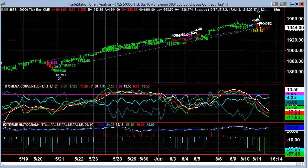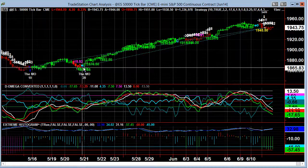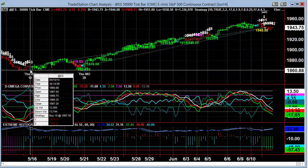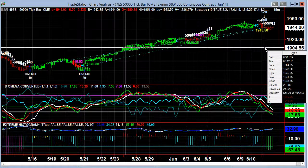There it is — the long line. All the way from 1868.50, with the first entry at 1867, all the way over to the finish at 1942.50.